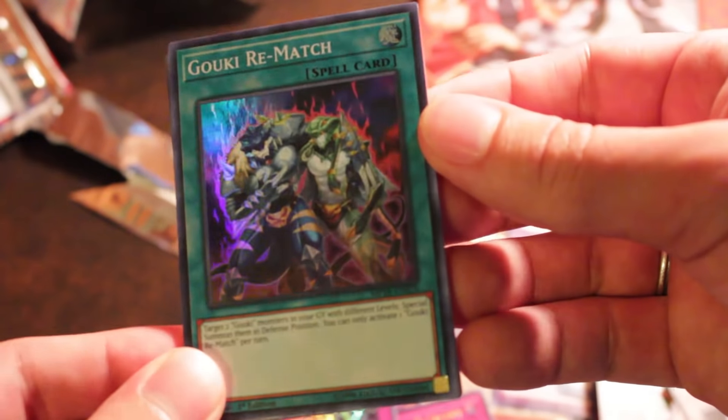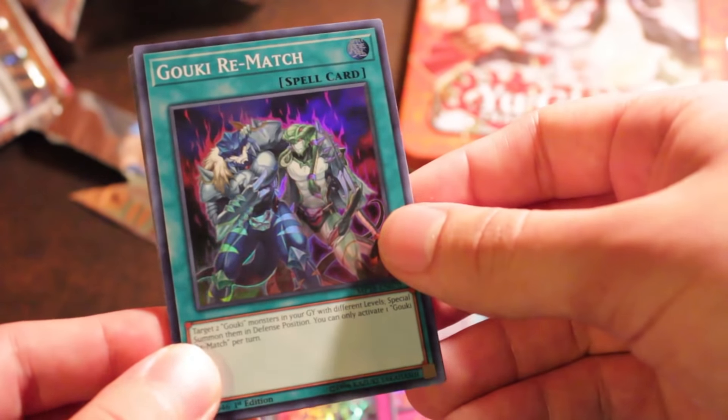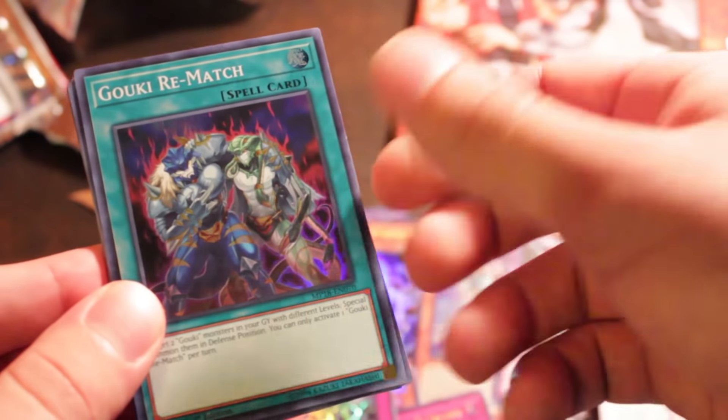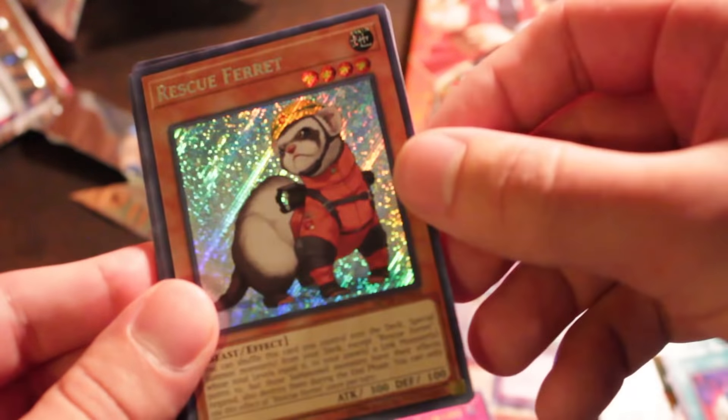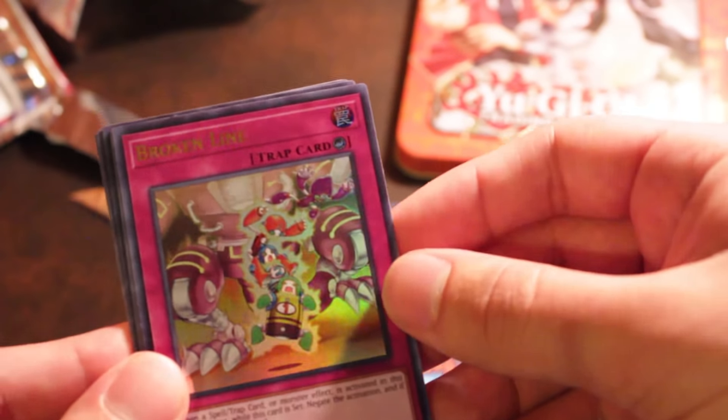A Goki Rematch. Nice and shiny — we actually have these Star Foil cards, which I'm kind of endeared to at this point. And a Rescue Ferret — I know it's a card that people have been looking for.